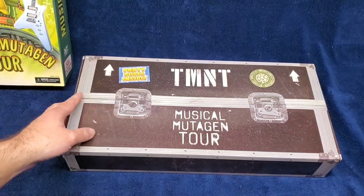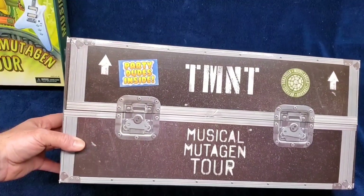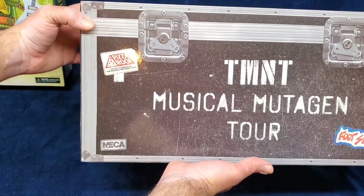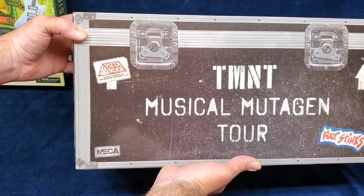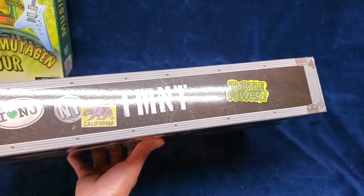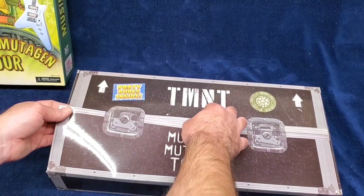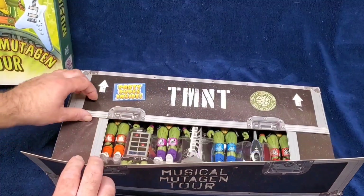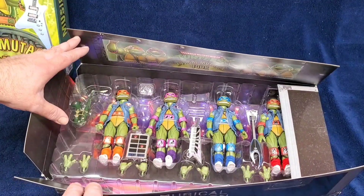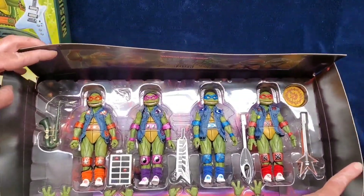Man, that is cool. TMNT Mutagen Tour. Party dudes inside. Oh, I need foot stands. Pizza roof — proud sponsor of the Musical Mutagen Tour. California, New York, New Jersey, Turtle Power. This opens up — it's been unglued already. I'm pretty sure Andres took these out of the box already, but I haven't. Oh my God. Oh guys — wow. Oh, I want these now. How cool are these? That is so cool!